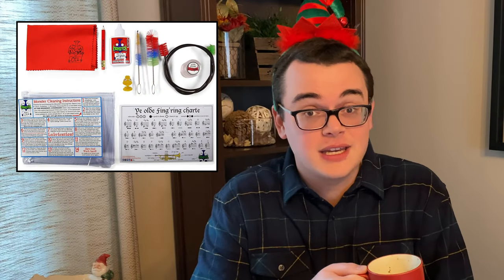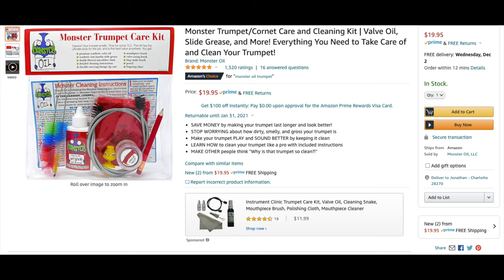Trumpet gift number three is the Monster Oil Trumpet Care Cleaning Kit. I recommend this kit over others because Monster Oil has some of the best products on the market — the grease and oil are absolutely top-notch. Monster Oil is a relatively new company started by trumpet players in the Coast Guard Band. As a professional, I can appreciate that this kit was very well thought out and includes everything you need to make your trumpet squeaky clean. It's also competitively priced at $20 for all that's included.